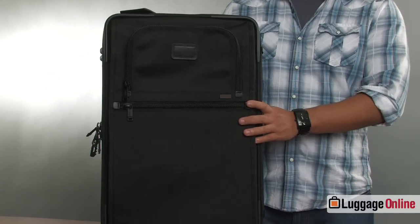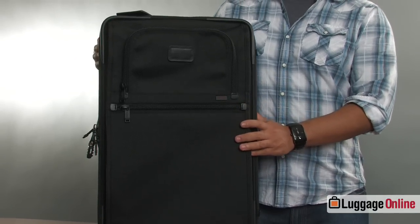This item right here is the Frequent Business Traveler Carry On. It features FXT ballistic nylon which Tumi was the first to bring to the industry over 30 years ago.